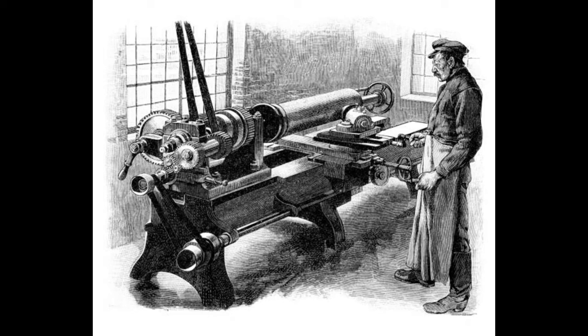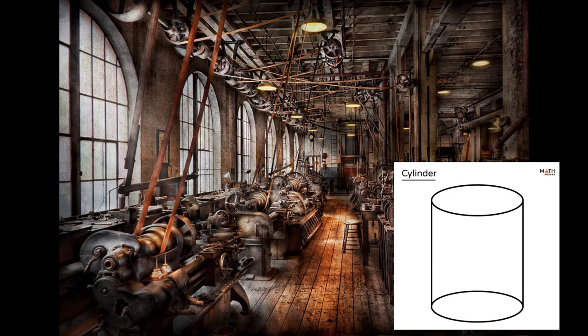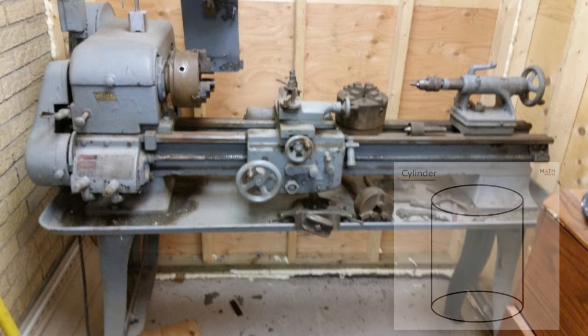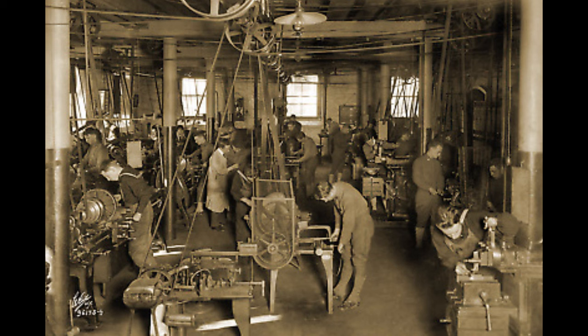The lathe is a tool that dates back many centuries, even far beyond the scope of the industrial revolution. It is utilized in the manufacturing of round, cylindrical workpieces primarily in the metalworking or engineering industry, as well as other hobbyist type lathes for woodworking or small home shop setups.